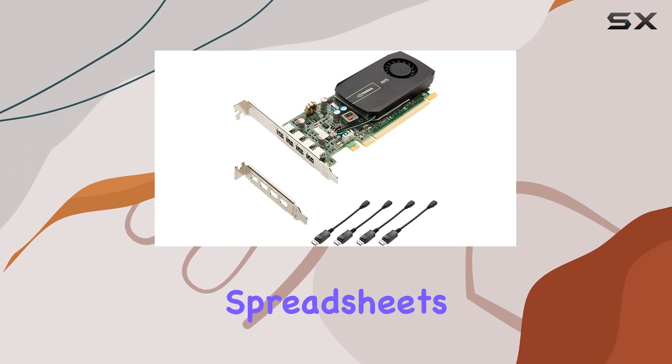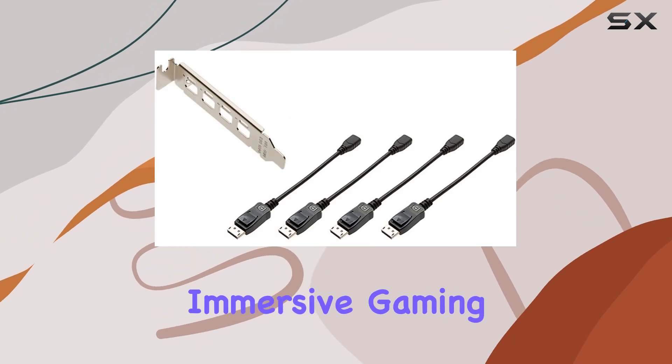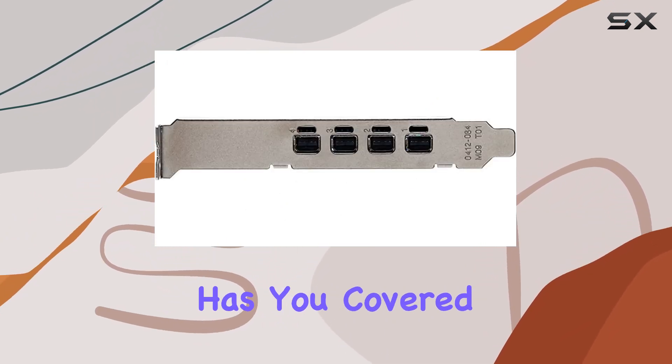Whether you're working on intricate spreadsheets, editing high-resolution videos, or immersing yourself in gaming experiences, the NVS510 has you covered.